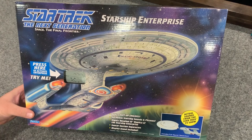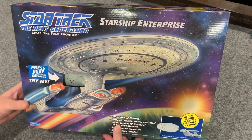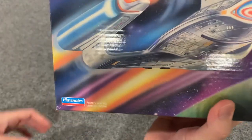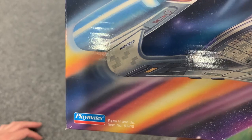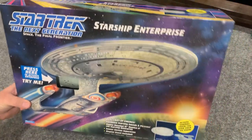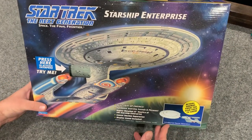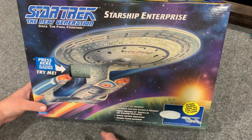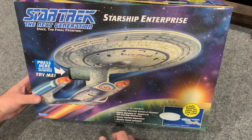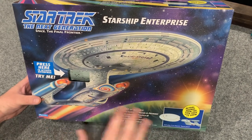This is a Playmates toy. Playmates, if you don't know, did an incredible number of Star Trek toys — figures for characters that are super obscure, and multiple ships of different sizes. They were the big name in Star Trek. There are lots of great videos about the rise and fall of Playmates and their Star Trek line, but I won't get into that.